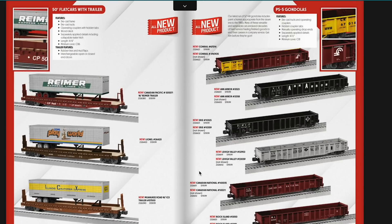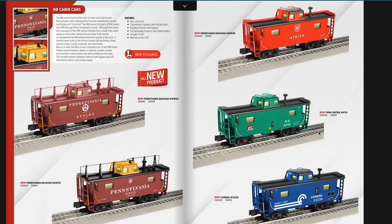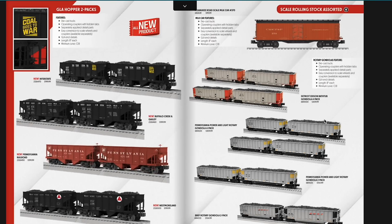Then we get into some of the scale rolling stock. We've got some flat cars with trailers — it would be nice to see a custom run for Pennsylvania. We've got some PS5 gondolas and some grain door box cars. The NA cabin cars we've seen earlier in the catalog are $149.99 MSRP — nice Penn Central and Conrail versions, plus a lot of PRR. We've got some GLA hopper packs; I'd probably look at picking up the Interstate ones to mix in with my PRR. There are some rotary gondolas back, and the Detroit Edison bathtubs are back along with Pennsylvania Power and Light and BNSF options.